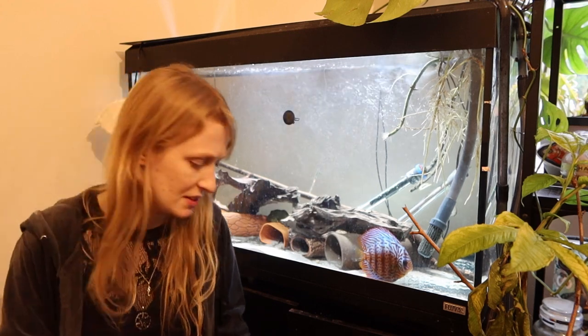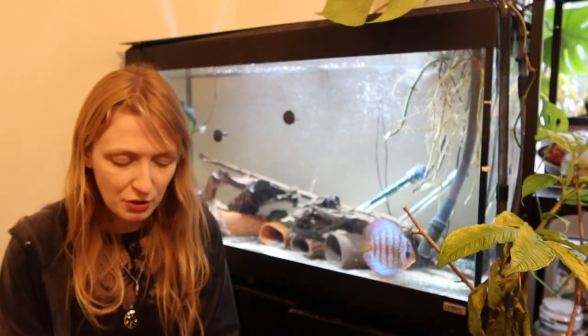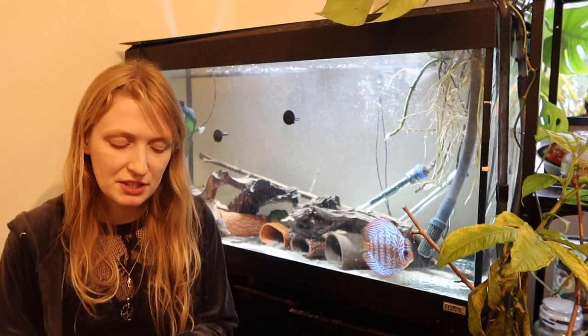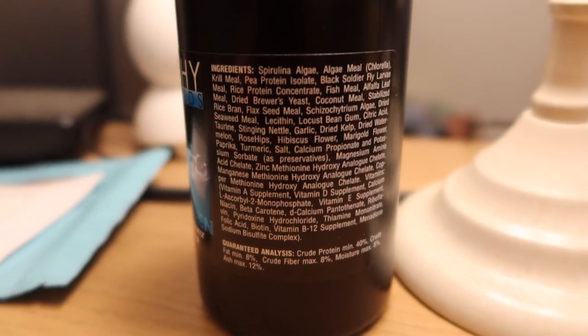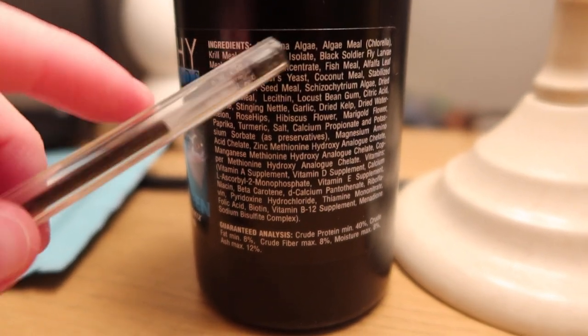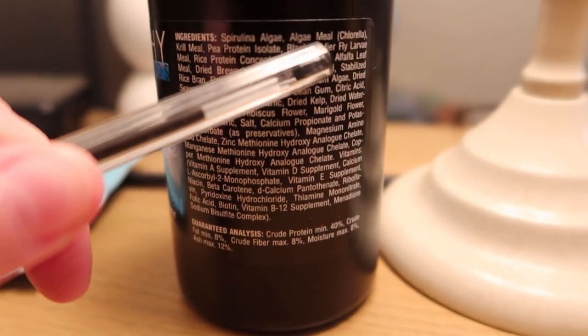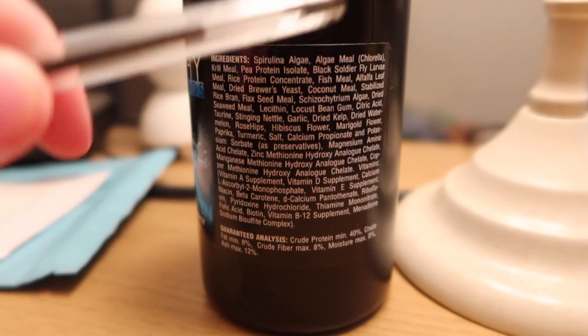Don't always look at the fish pictures on the front of the label to determine what to feed. You've really got to look at the ingredients. So this is the ingredient list of Repashy Soylent Green — I'm using the actual bottle here. It contains spirulina algae and also chlorella algae, which are the most easily accessible and cheapest algae to get in the aquarium hobby or from a health food store.